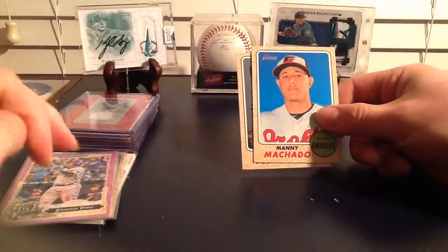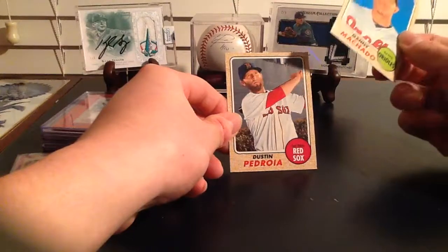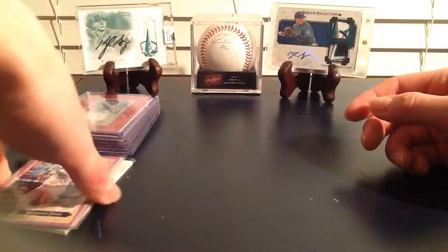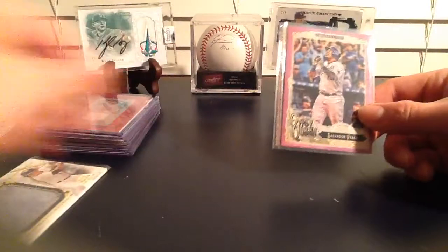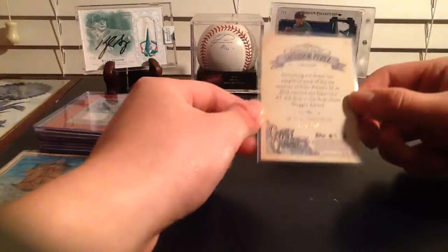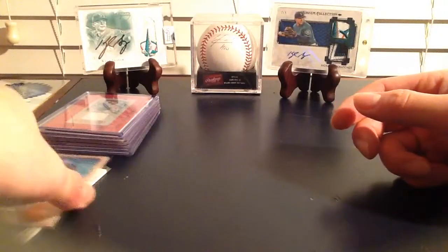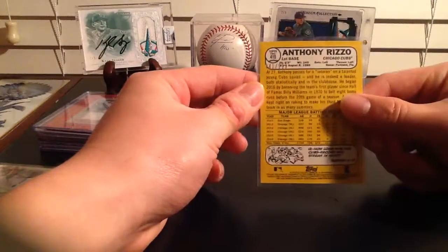Got a hanger box of 2017 Heritage a while back, got a short print Manny Machado short print, Dustin Pedroia. Love the new design on the new Gypsy Queen - 2017 Gypsy Queen - got a Sal Perez purple, 113 out of 250, right there. Out of Heritage 2017, also got this Rizzo refractor, 841 out of 999.